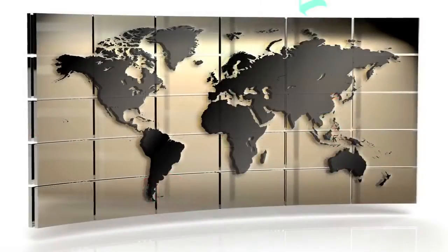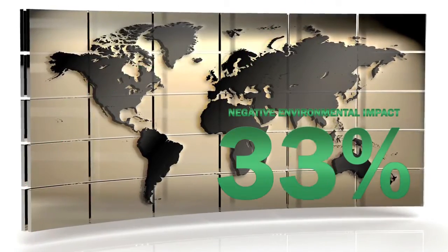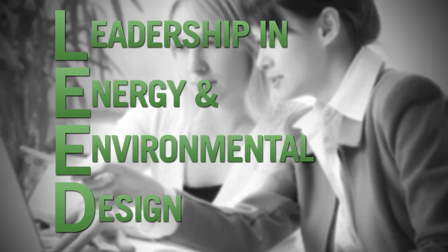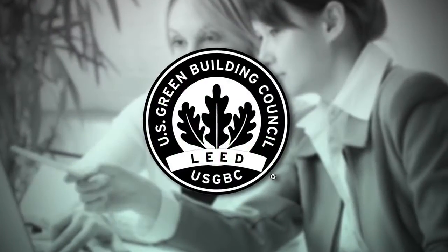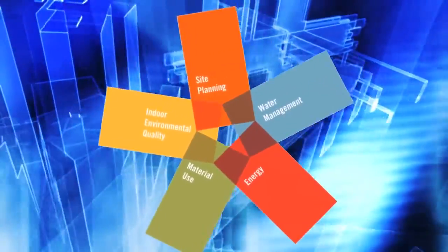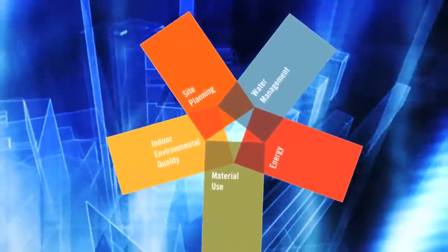Today, building owners across the world are looking for ways to minimize their environmental impact. As a result, interest in LEED certification continues to grow. LEED, or Leadership in Energy and Environmental Design, is a third-party independent certification developed by the U.S. Green Building Council, used to recognize building design and operations that achieve high performance in key areas of human and environmental health.